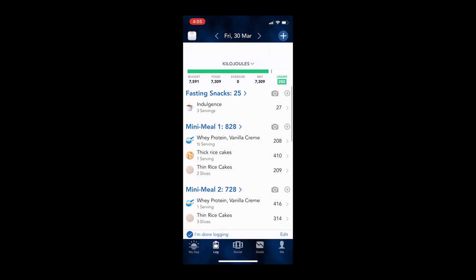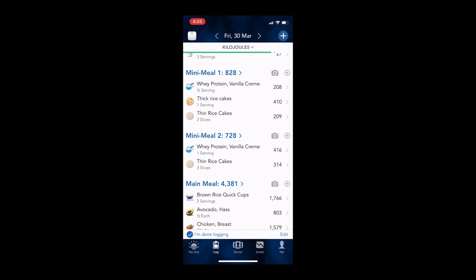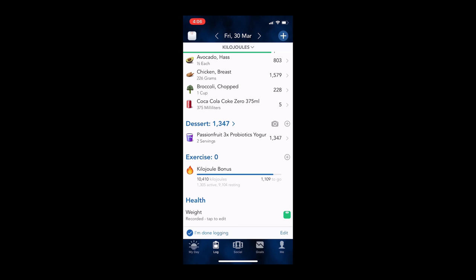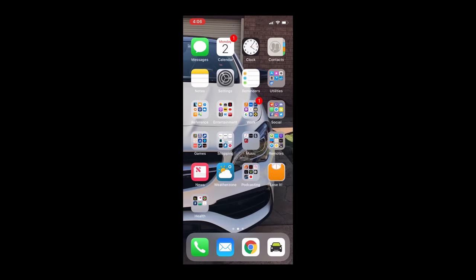You can see this is where I'm logging all my foods. On a fasting day, I had three coffees — that's a custom recipe I've created in Lose It. It's a black coffee with no sugar, which is why three cups is only 27 kilojoules. You can see my mini meals: where I break my fast with rice crackers and protein, then my main meal with chicken, avocado, broccoli, and brown rice. I drink Coke Zero — five kilojoules for a can is not too bad. You can also set up custom recipes in either Lose It or MyFitnessPal or any other tracking app.